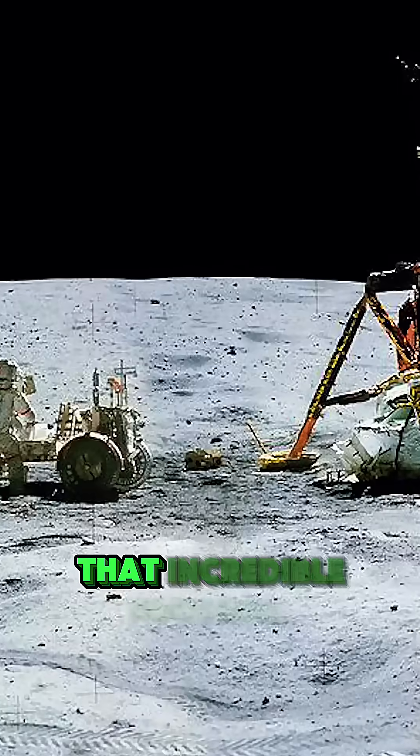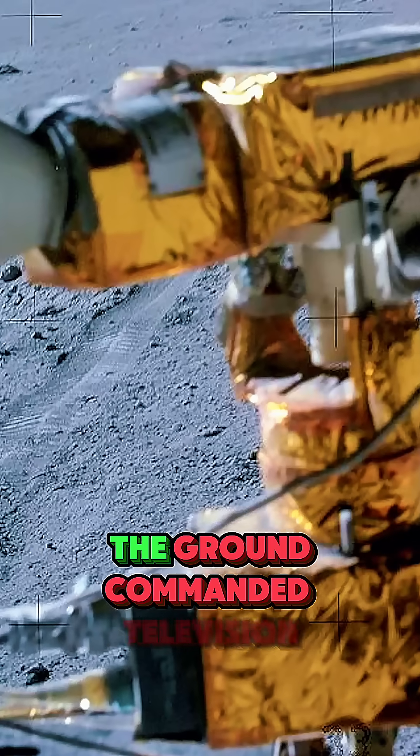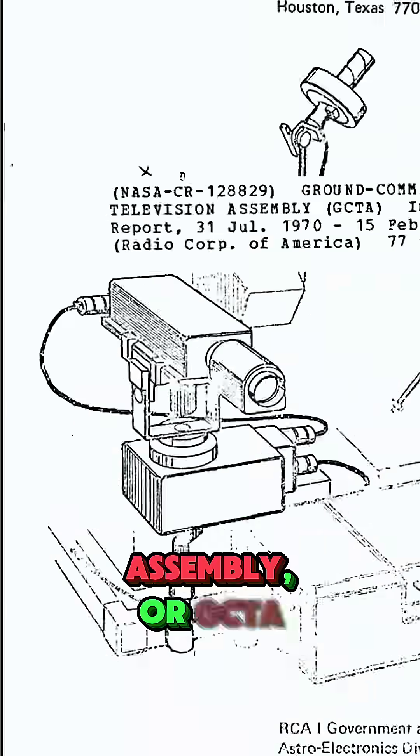One of the most enduring mysteries of the moon landings: who filmed the lunar module lifting off? Was there a hidden cameraman left behind? Absolutely not. That incredible footage, especially from Apollo 17, was captured by a true marvel of engineering — the Ground Commanded Television Assembly, or GCTA.